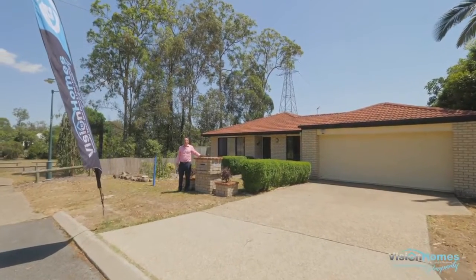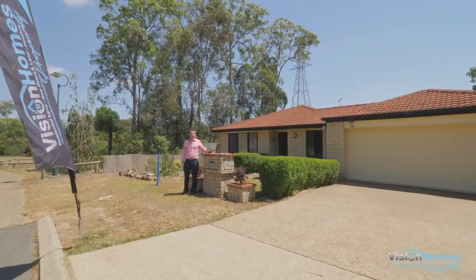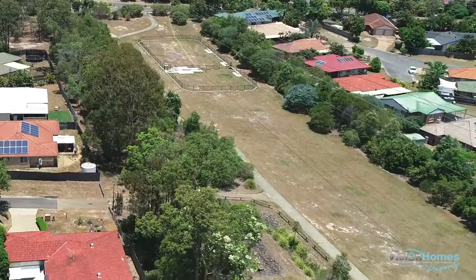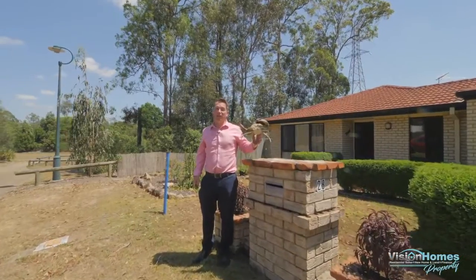Hi, I'm Matty Balfe from Vision Homes Property, and this is Malcolm the Mud Crab. We're here to show you 28 Barrington Close, Marumba Downs. This fantastic property sits on 610 square meters next to parkland and walkways. This property is definitely one of those great catches.